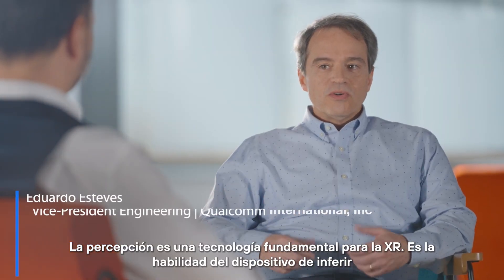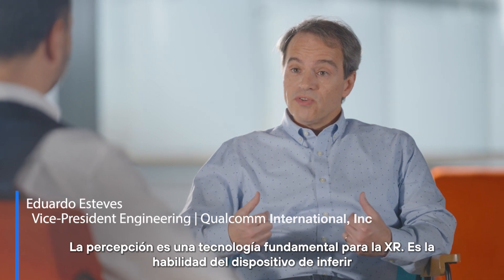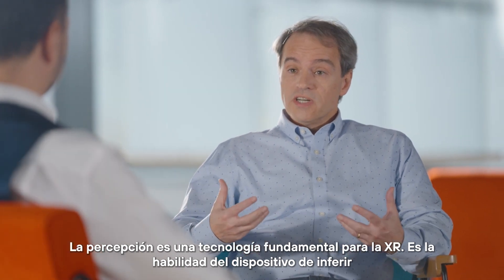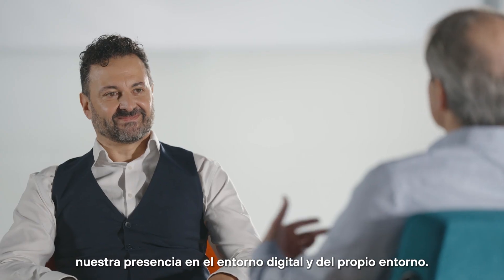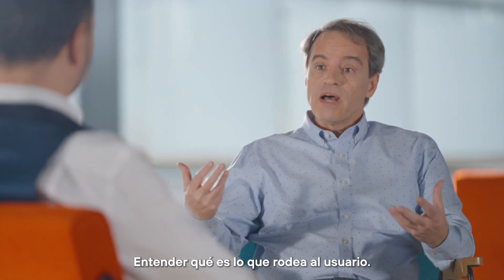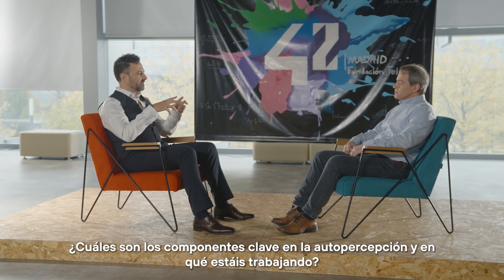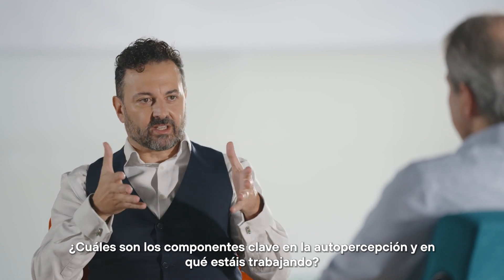Perception is a very fundamental technology for XR experience. It's the ability for wearable devices to infer the self-presence in the environment and also infer the environment itself, to have an understanding of what is around the user. What are the key components, the enablers, that make self-perception and what are you guys working on?